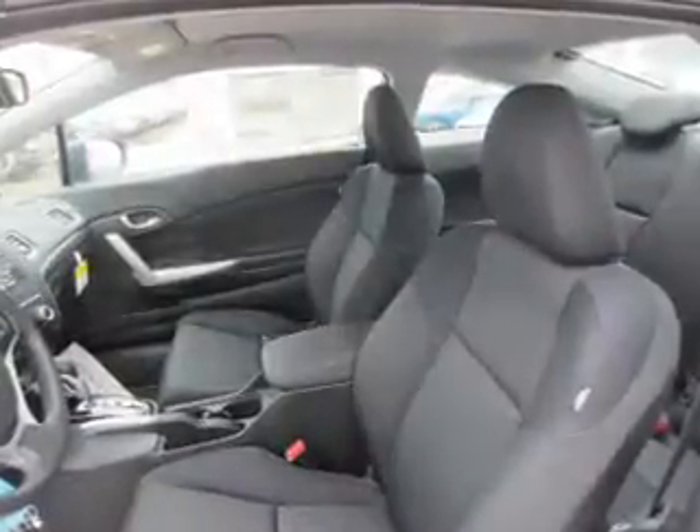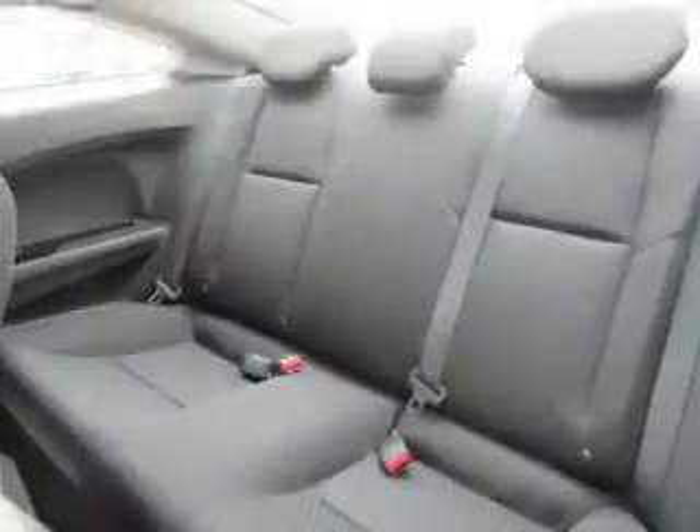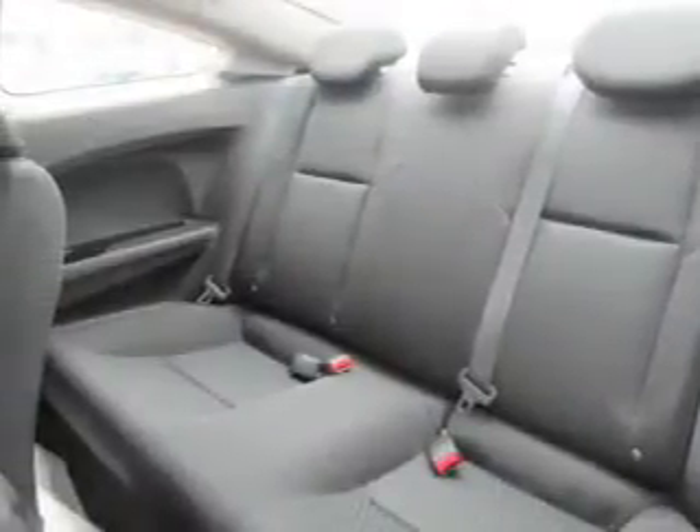Inside you'll find Bluetooth connectivity, an auxiliary input, steering wheel controls, a backup camera, curtain head airbags, front airbags, side airbags, and side impact door beams.